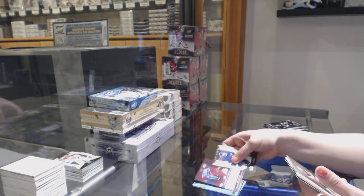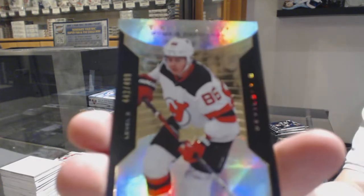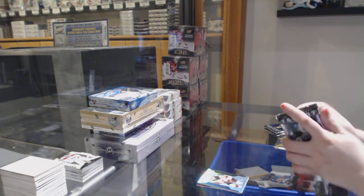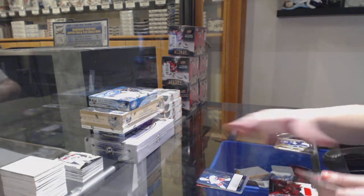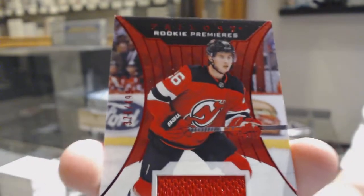Rookie of Cael McCarr for the Colorado Avalanche. Rookie premieres number to $4.99 for the Devils — Jack Hughes. We've got a rookie for Columbus — Cole Sherwood — and a rookie jersey number to $4.99 for the New Jersey Devils — Jack Hughes.